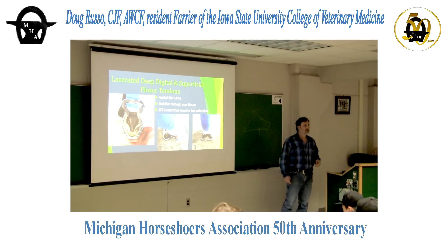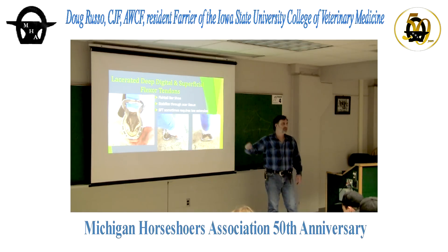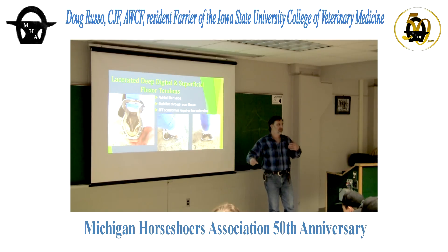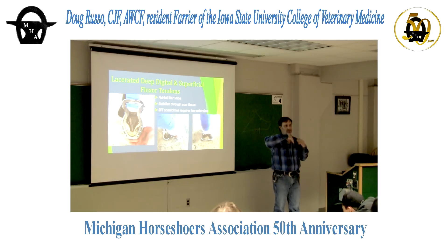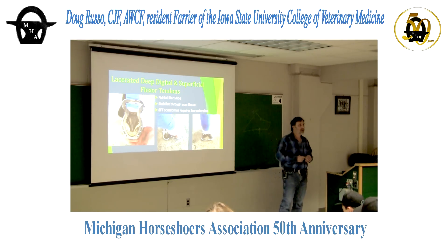Prognosis for return to normal function after a severed deep digital flexor tendon: hind foot would be really good, front foot not so good. At a walk you notice a little head pike because there's no longer movement in the pastern, but when you get to a lope you wouldn't even know it happened. Trot and walk you'd see the motor deficit, but she went back to light riding — not running barrels, but kid's horse work, going down the road, loping circles.